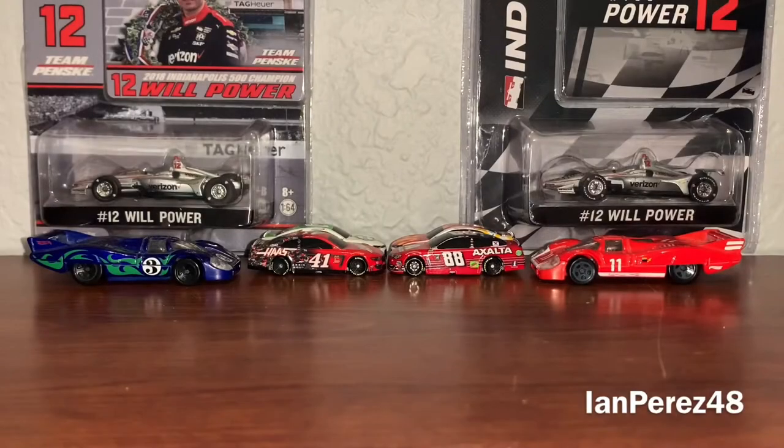Hey YouTube, your favorite YouTuber ianpress48 here — welcome back to another diecast video. Today I got two new diecasts, both of them are car tomorrow's, both from 2009, and both of them have the same names. Before I begin, I want to give a big shoutout to one of my good friends Jacob Hunter Reed for getting me these diecasts. One of them is very important with an interesting story.